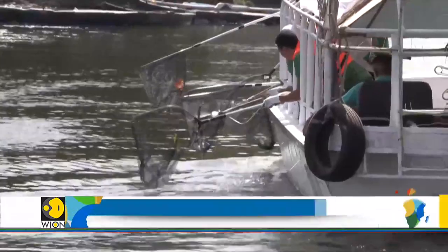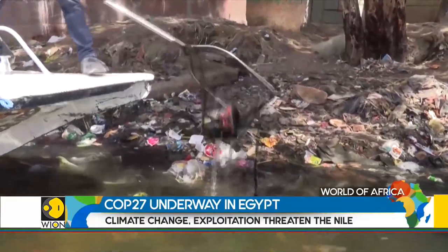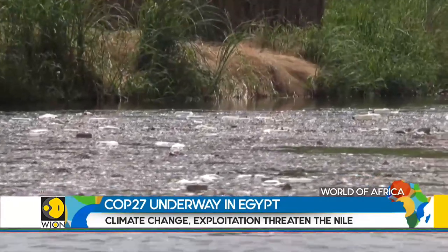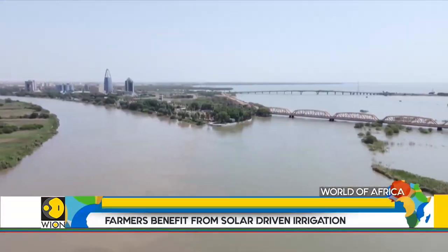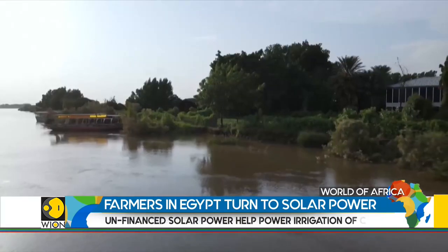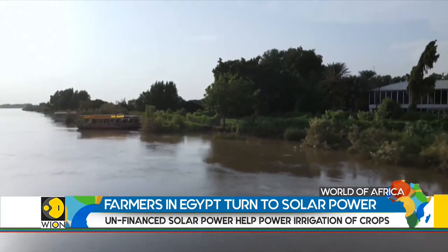Climate change and its impact is evident in Egypt, particularly on the Nile River. Once worshipped, the Nile now faces an existential threat — a water source that 10 countries rely on for their irrigation systems, drinking water, and hydroelectric power.